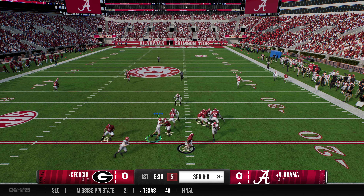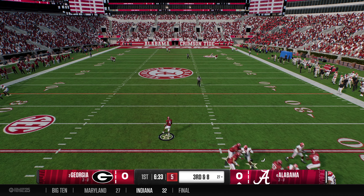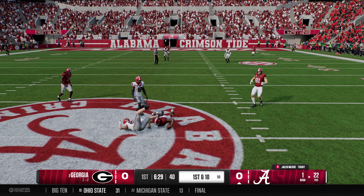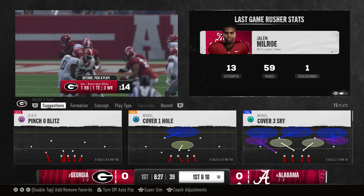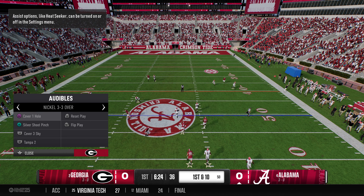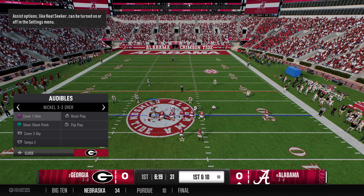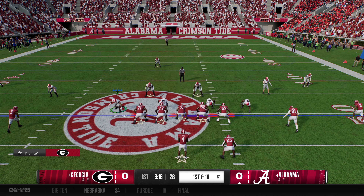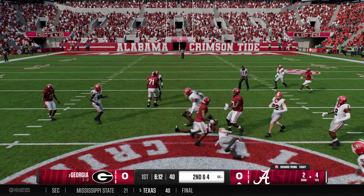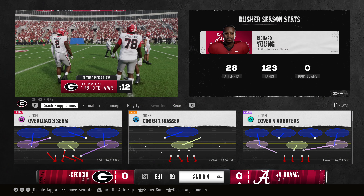Dropping back, it's Milrow. Pressure is coming, bringing pressure. Stepping to his right now to avoid the pressure. Looks like he's going to run it. Breaks loose at the 40. He'll avoid the big hit with the slide. This quarterback can play the game — he can throw, and as we see here, he can run the football. The defense does everything they need to with the pressure, but he shows how he can slip out the back door of this defense and pick up a nice gain.